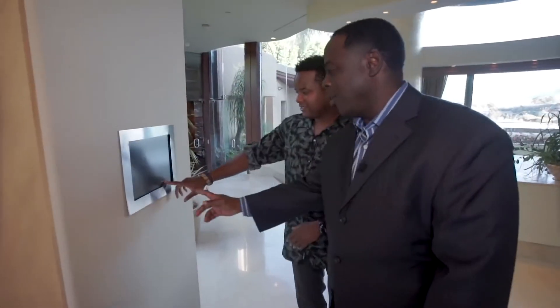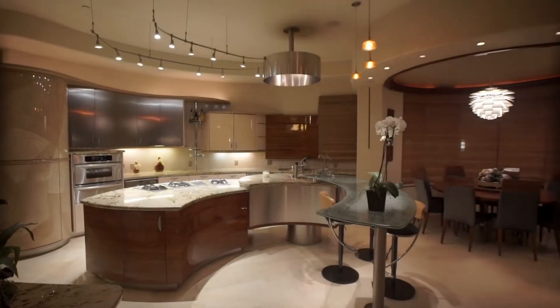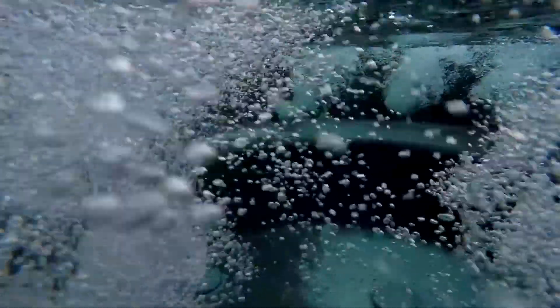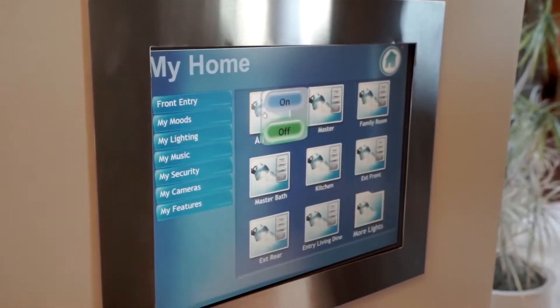You can actually control the home right here — you can lock all the doors, turn on the lights, turn on the music, control the pool. Anything that you need to do in your home can be done electronically either through the system, your phone, or iPad. That's what I'm looking for, as well as everyone out there: convenience and luxury.